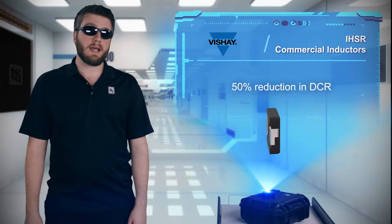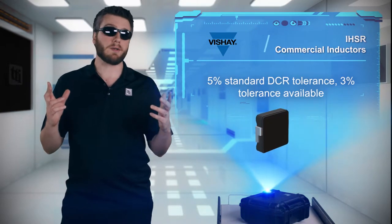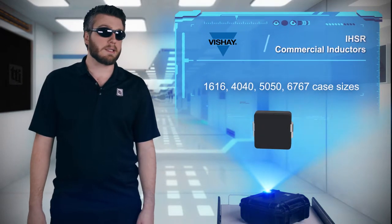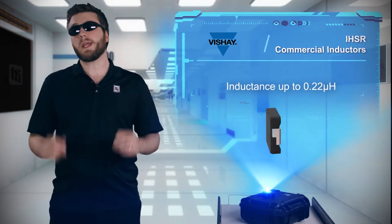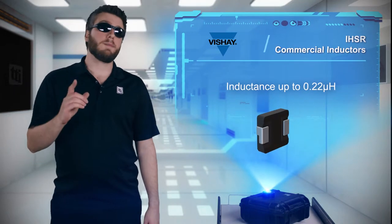The low DCR has a standard tolerance of 5%, with 3% tolerance parts available for higher accuracy current sensing. Inductors are available in case sizes from 1616 to 6767, with inductance values up to 0.22 microhenries and current ratings up to 92 amps, enabling higher density designs and slimmer end products.